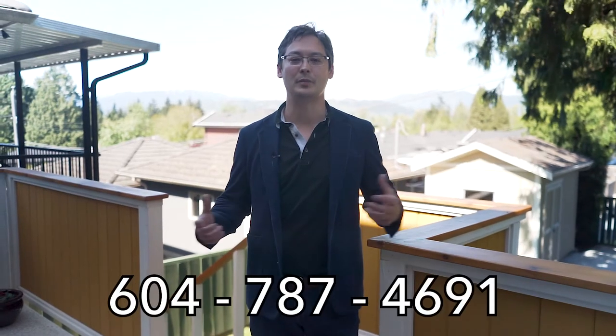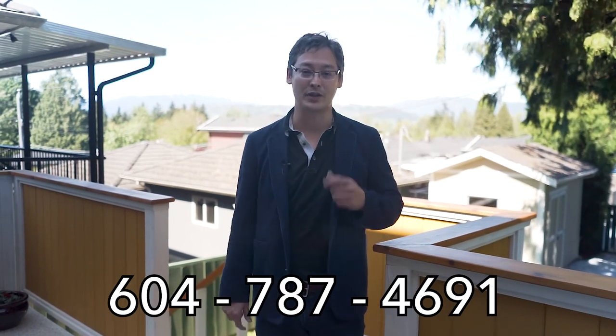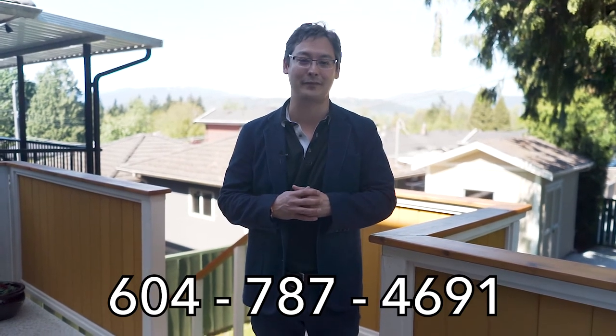Come join me on this beautiful deck with a view behind me this Thursday for the sneak peek, or Saturday and Sunday for the open houses. Click the link below or give me a call at 604-787-4691.